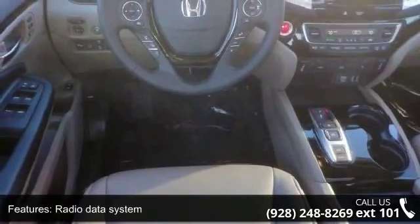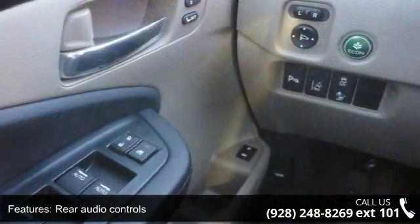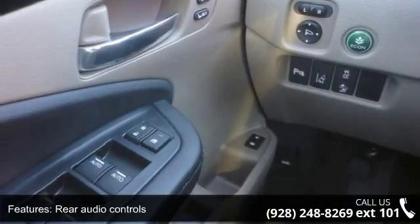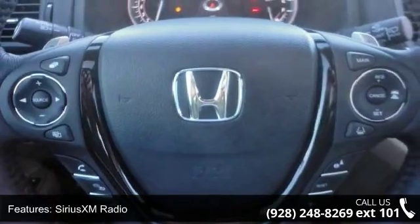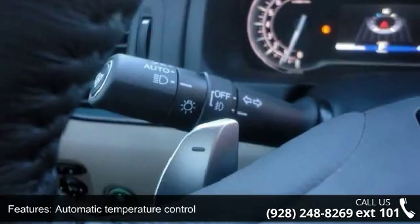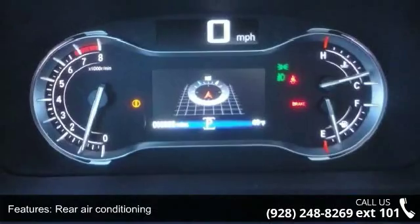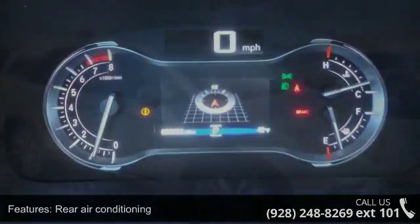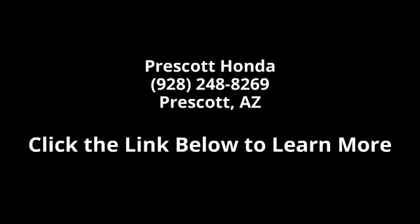This vehicle shows low mileage and has a smooth ride. A test drive is waiting for you. Call now to schedule an appointment to our dealership. Thank you.